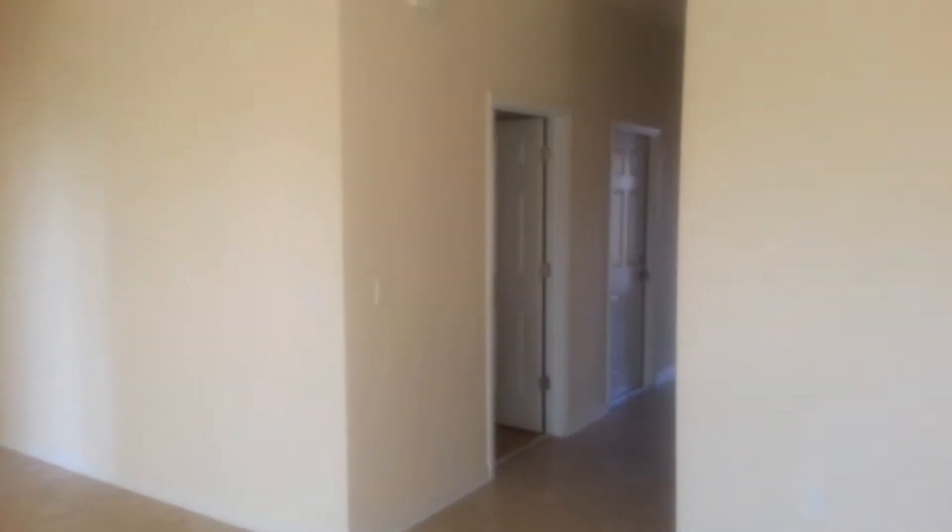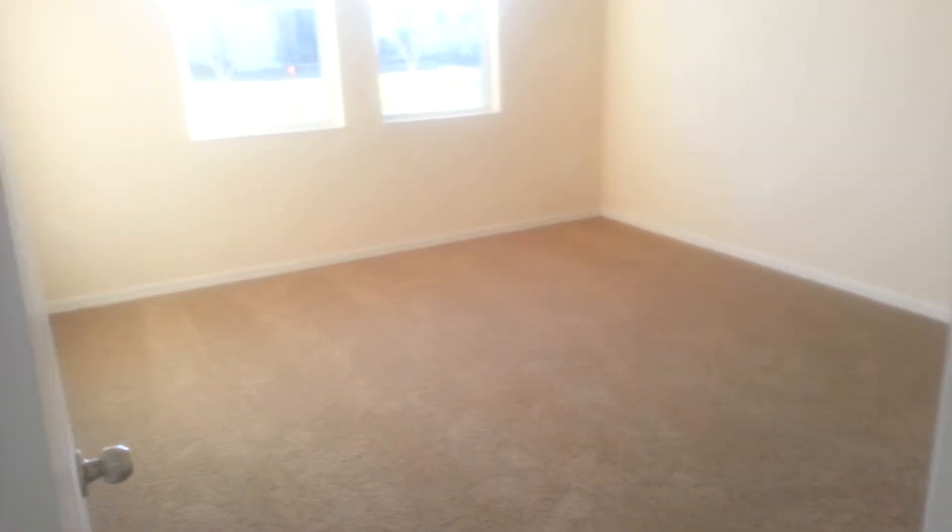Okay, back to the front entrance to the right. And now we're going to go into the master bedroom — carpeted again.